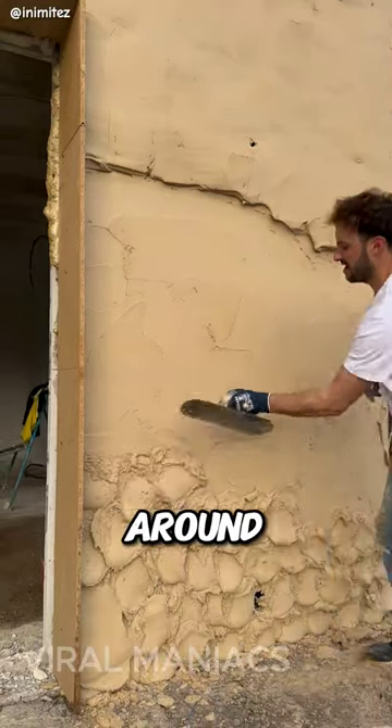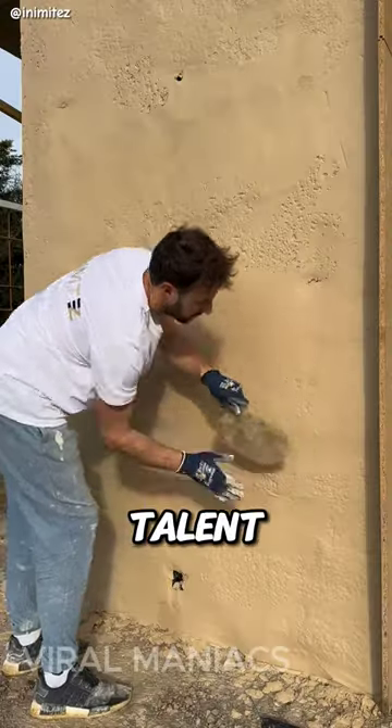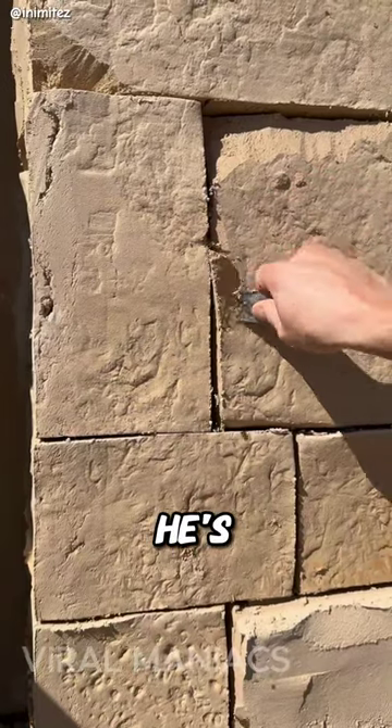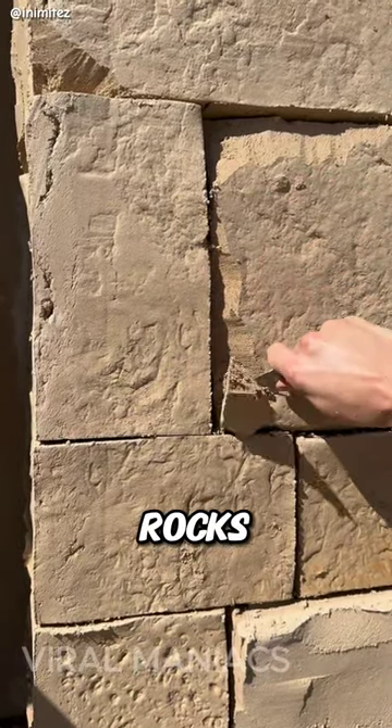There's this video going around featuring a guy who's got serious talent for making fake stone walls look incredibly real. But his skills don't stop there — he's also amazing with bricks, rocks, and even wood.